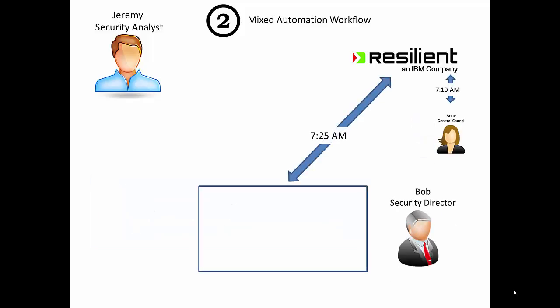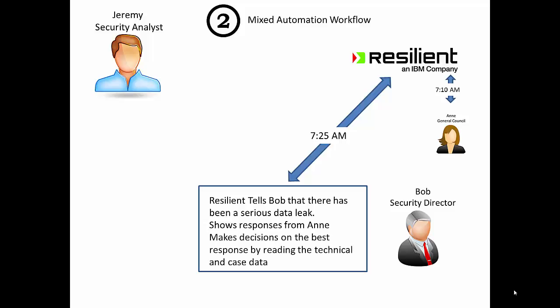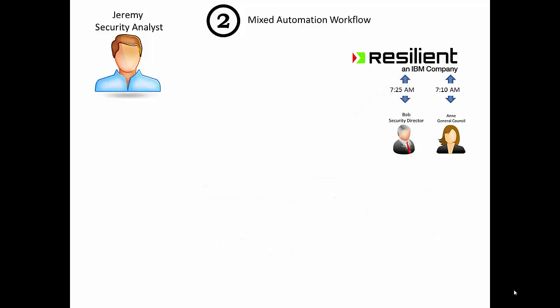At 7:25 in the morning, Bob the security director is checking his mail — he's also not up all night. Bob learns there is a serious data leak and that general counsel has already been involved, so he knows there is a real problem here of data leaking from the environment. He makes the best decisions he can based on the case data and input from Annie — maybe he calls a vendor, makes changes to internet access, or downs services normally considered vital because this is a really serious circumstance.